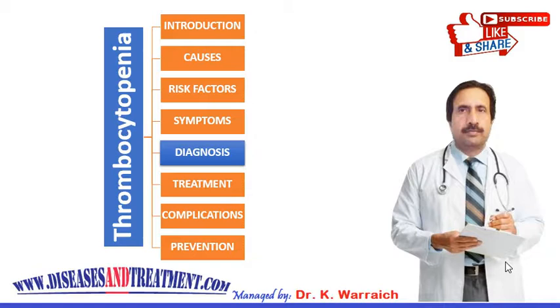Once diagnosed, what are the treatment options? People with mild thrombocytopenia may not need any treatment, as they may not have symptoms, or the condition may clear up on its own.